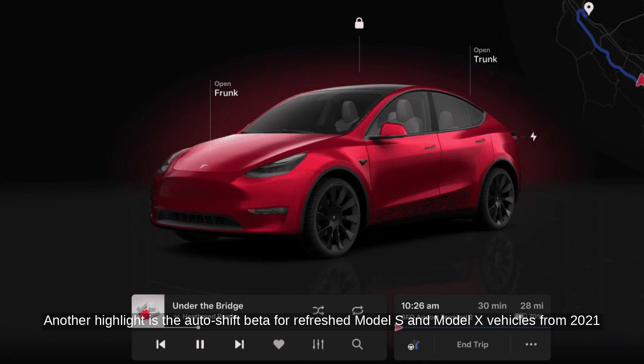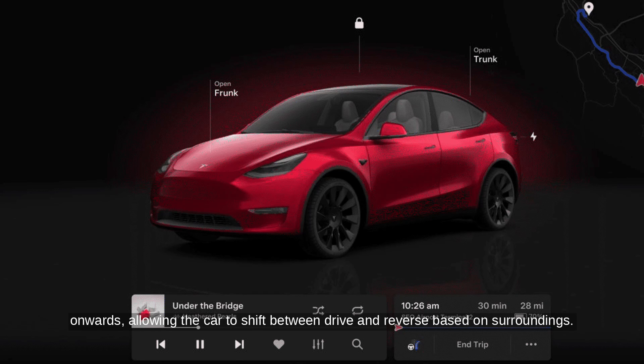Another highlight is the auto-shift beta for refreshed Model S and Model X vehicles from 2021 onwards, allowing the car to shift between drive and reverse based on surroundings.